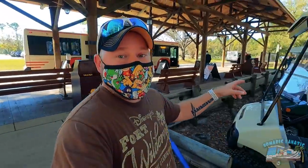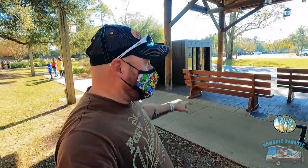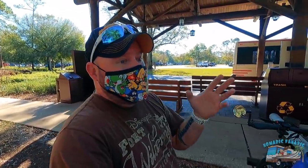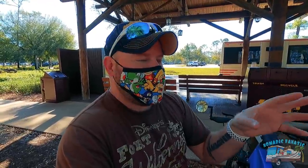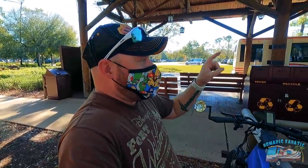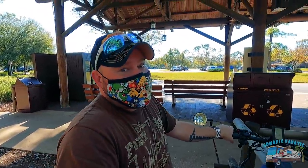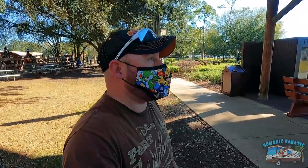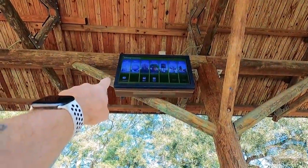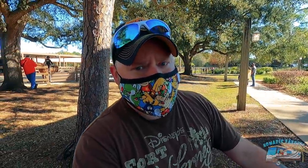This is the bus depot. If you're at the campground, lodge, or cabins, you come over here — keep your rented golf cart, lock up your bicycle, or drive your car to overflow parking and hop on a bus to any of the four theme parks or Disney Springs. To get to another resort, like the Wilderness Lodge for dinner tonight, you have to take a bus to Disney Springs first, then transfer. It's a little trickier, but doable.